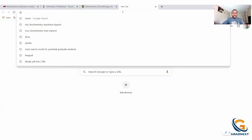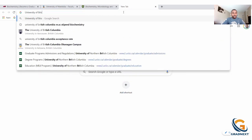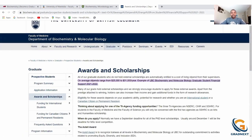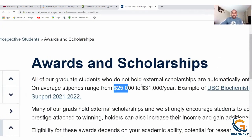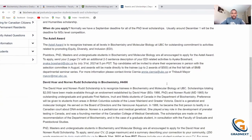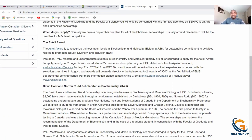Let's check the University of British Columbia. You can see here they say that on average the stipend money ranges from $25,000 to $31,000 per year. They didn't really specify which is for master's and which is for PhD, but there are also other scholarships — these are called needs-based funding — that you can apply for when you start the program.